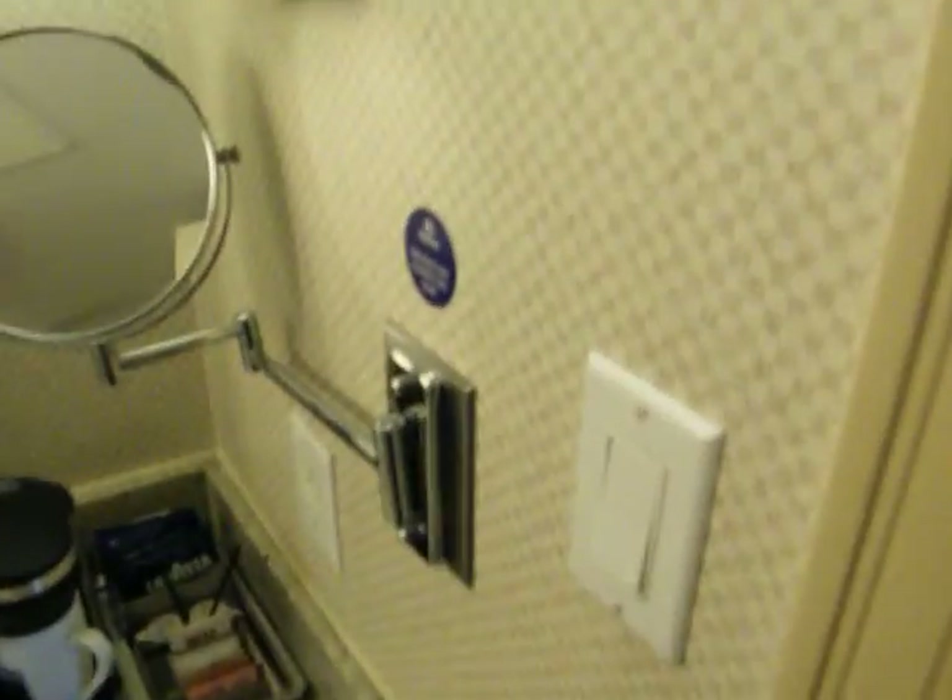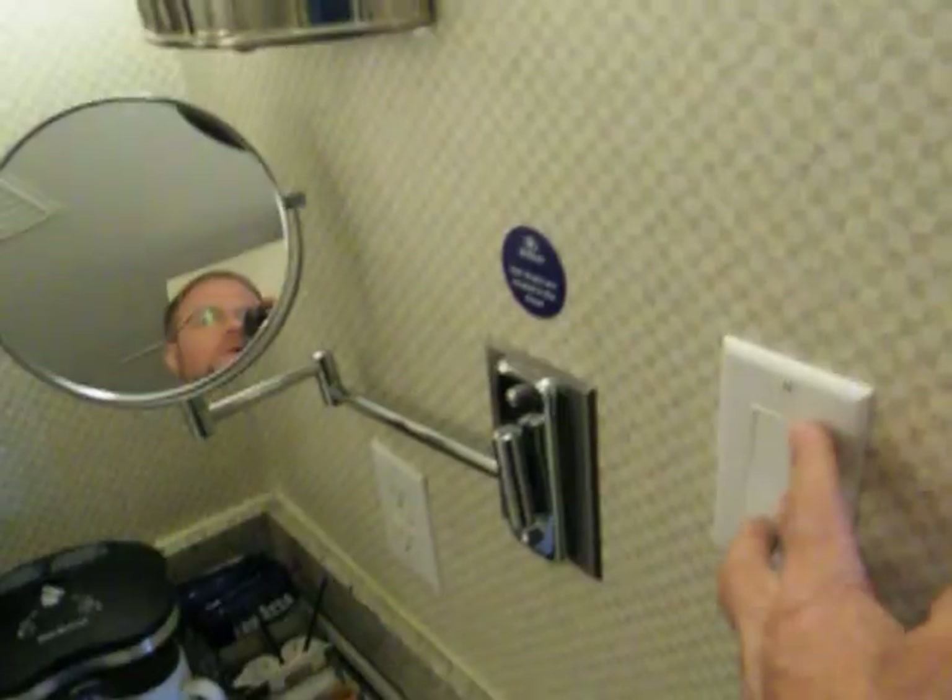Quick look here — the one thing I don't like is they turn on the bathroom fan at the same time you turn on the light switch. So this switch operates the fan and the light; they really should have it on separately. But I guess a lot of clients probably don't turn the fan on, and that moisture can cause problems in the building over time, so I think that's acceptable.